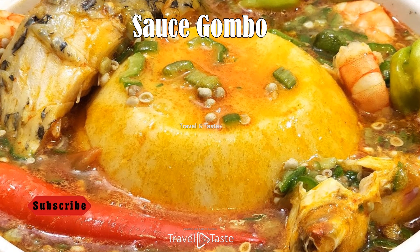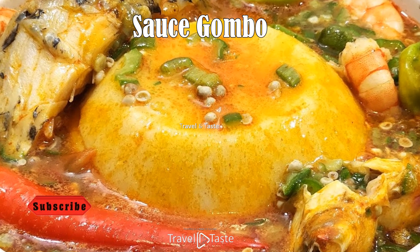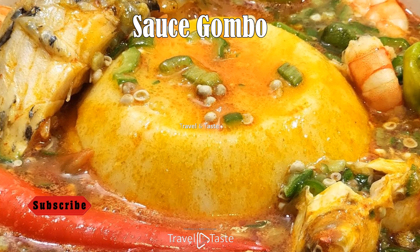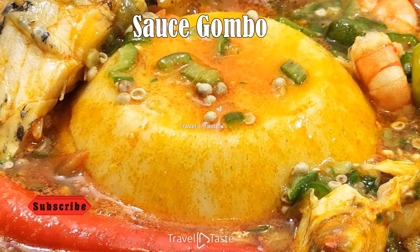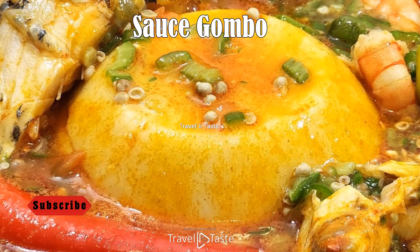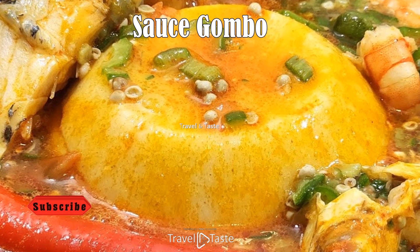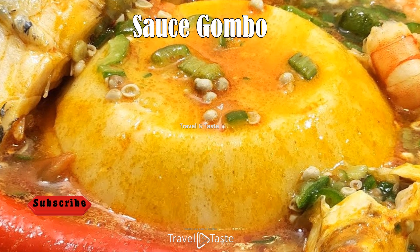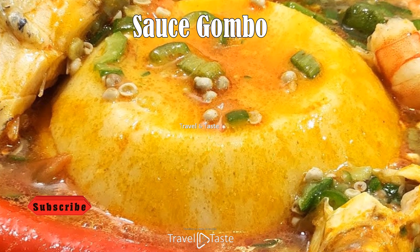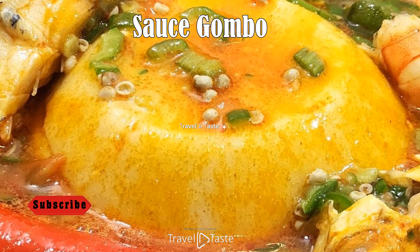Sauce Gombo. Sauce Gombo is a popular dish in Niger, primarily because of the key ingredient okra, which is abundant in the region. The okra is cooked down until it becomes a thick, gooey sauce, often combined with meat or fish and enhanced with a variety of flavorsome spices. The significance of Sauce Gombo lies not only in its taste but also in its texture, which is deeply appreciated in Nigerien cuisine. The dish is usually served with a starch such as rice or millet and is a comforting everyday meal enjoyed by families throughout the country.